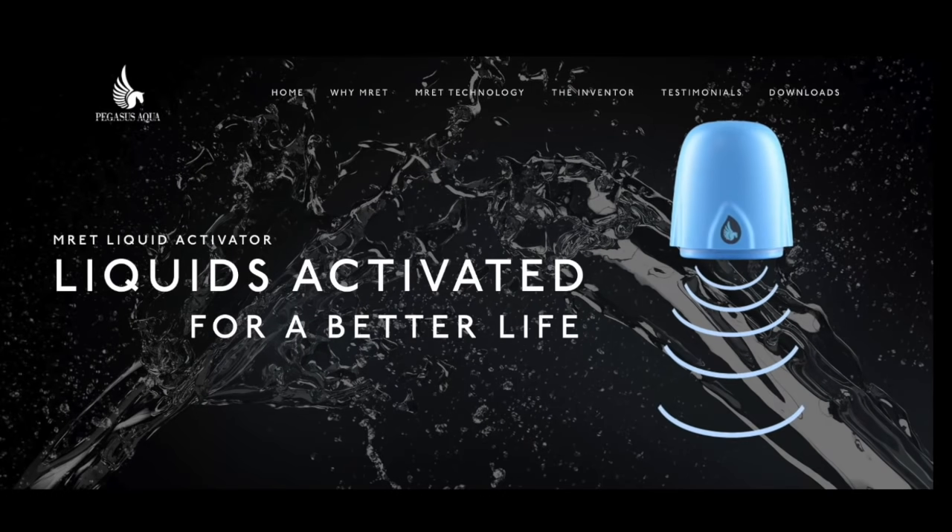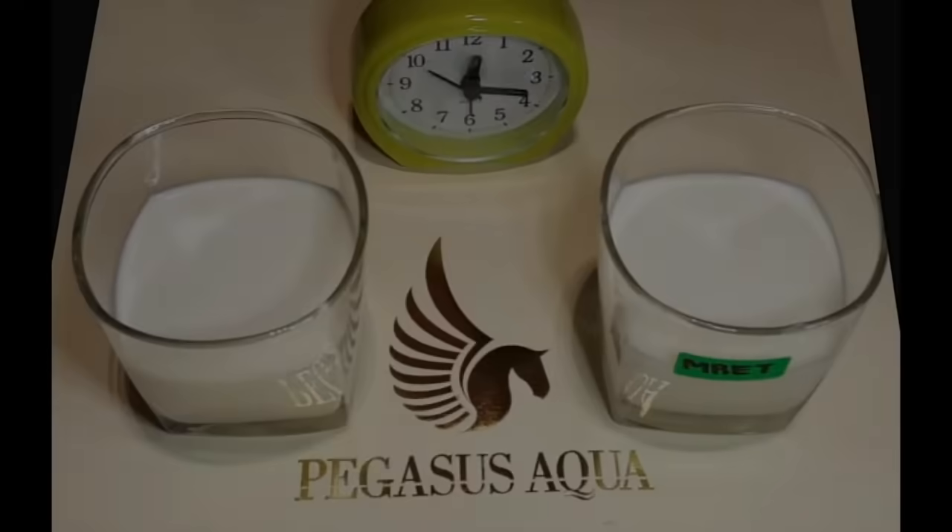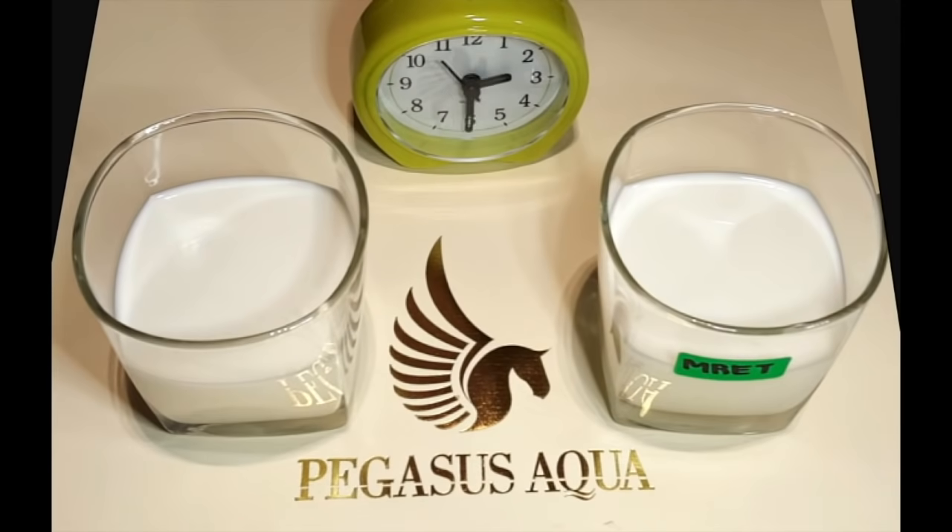This time-lapse experiment was conducted over seven days in a closed room environment to compare the shelf life of ordinary milk with milk that has been MRET activated.